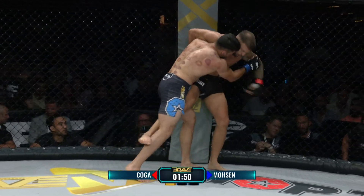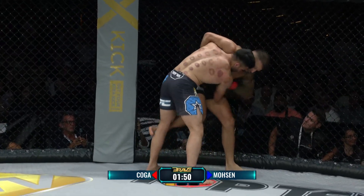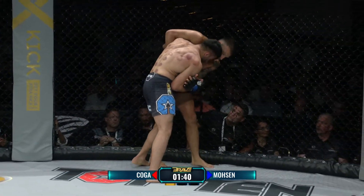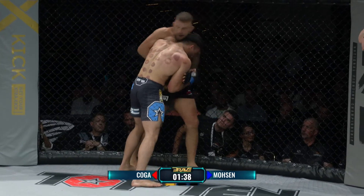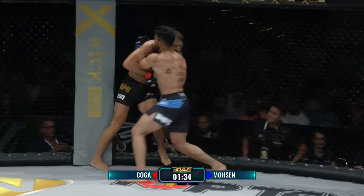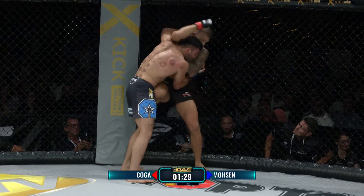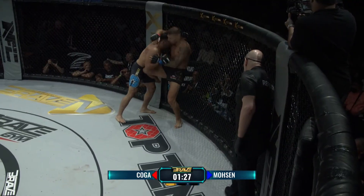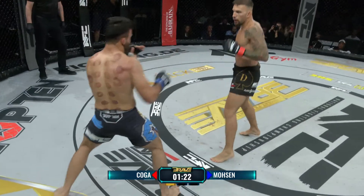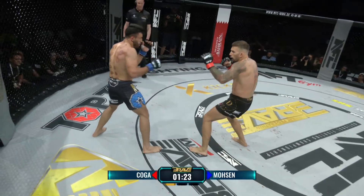Das sieht wild aus wie zwei Leute, die sich durch die Gegend schieben, aber es ist hochgradig technisch. Was Koga gerade probiert, ist es, seinen linken Arm zu benutzen, um zu verhindern, dass Mosen ihn umklammert. Er kämpft mit seiner Hand dagegen, dass Mosen seinen Arm unter die Achsel bekommt. Mosen versucht hier viel zu kontrollieren, aber Koga hat sich lösen können – mit einem schönen Knie. Technisch sehr sauber.